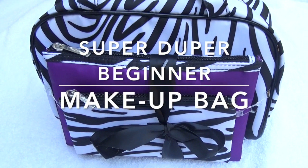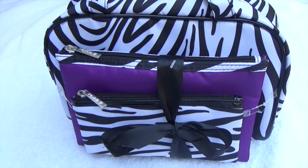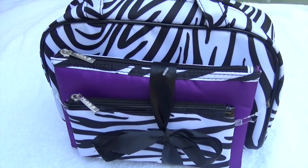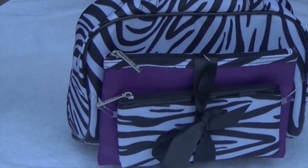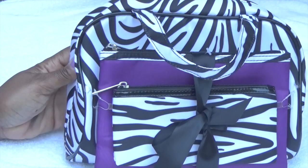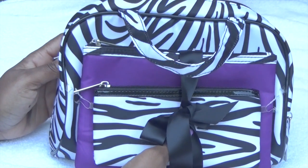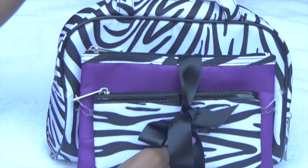Hello and welcome back to my channel. Today I'm going to show you what's in my makeup bag. Now this is the super duper beginner makeup bag. So this is my makeup bag and my husband brought it for me from Walmart. I absolutely love it. I'm sure this is not what the makeup bag is supposed to look like but I love it and again, I'm a beginner.